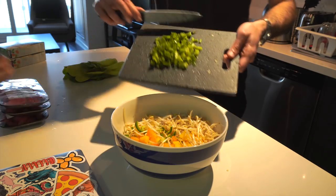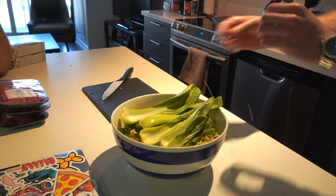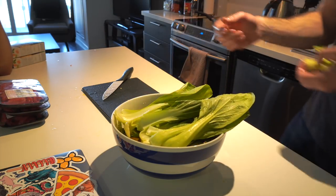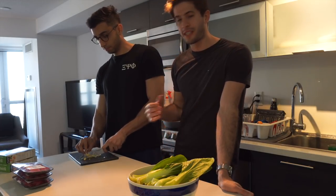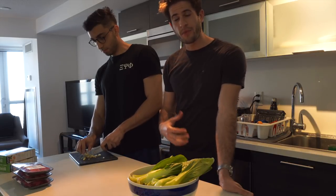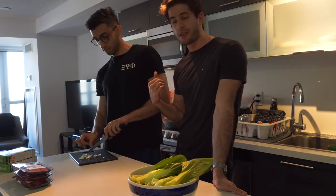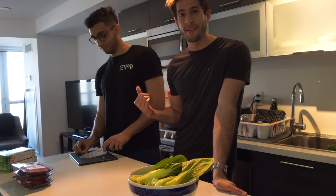I totally forgot to add bok choy and green onions to the mix, so I'm cutting those up now and adding them to the bowl. Now that all the vegetables are cut, we move on to seasoning the meat. Usually I just throw in some salt and pepper, but I know a lot of people enjoy more seasoning, so I've brought my good friend Arslan — he's going to take care of the seasoning.